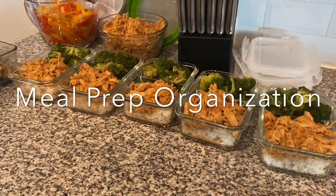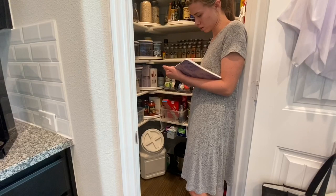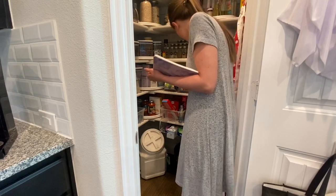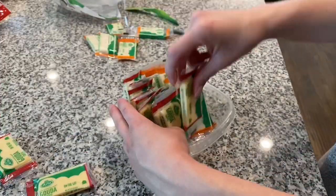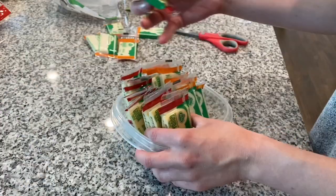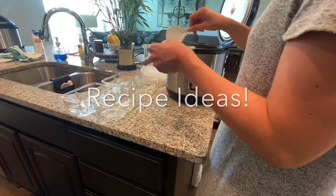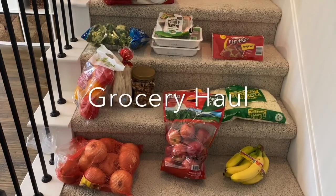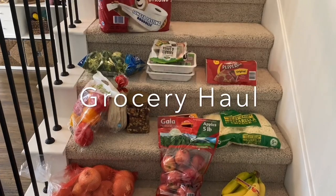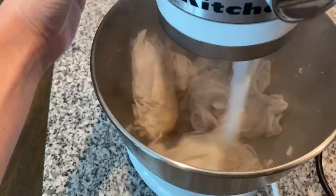Hey everyone, it's Natalie from This and Nat over on Instagram. I'm a wife and dog mom living just outside of Dallas, Texas. Today we're going to talk about meal prep organization. As a busy person with a full-time job, cooking during the week is just not something that I want to spend time doing. So I've started prepping for a full week of meals on Sundays and I'm going to show you how I do it. From planning to shopping to cooking, this video has it all. So let's get started.